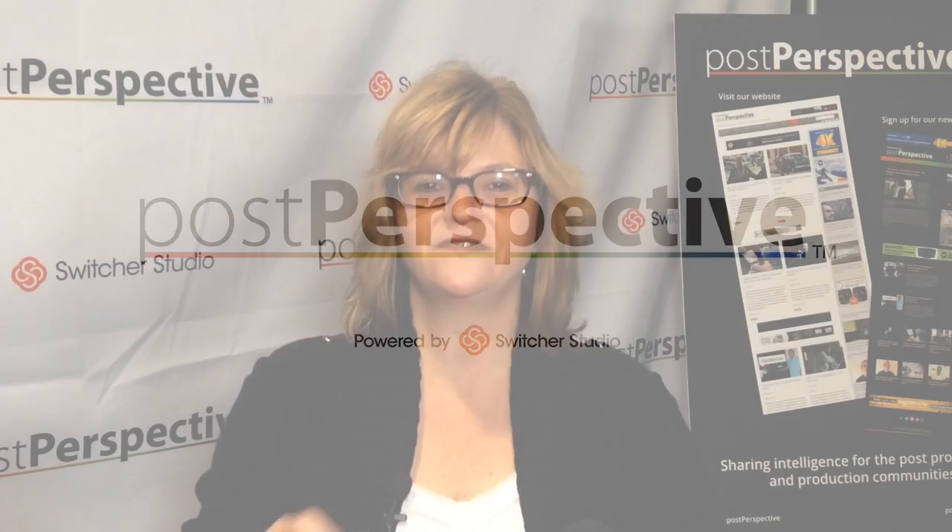Hi, I'm Randy Altman with Post Perspective and we're at NAB 2016. My guest today is Sony's Francois Gauthier. Sony has a lot going on this year as always, and they use the tagline 'from lens to living room.'